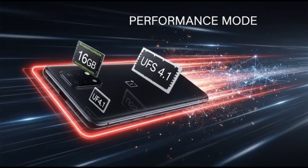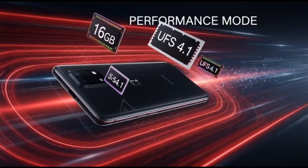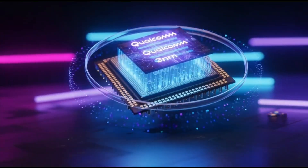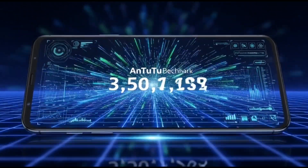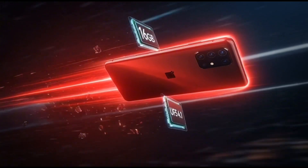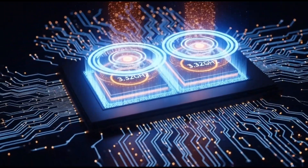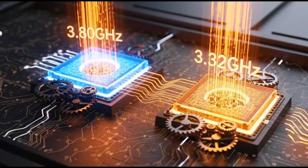The Snapdragon 8 Gen 5 is built on the same 3 nanometer process as the Elite — same N3P lithography, same modern tech. It's basically the Elite's younger brother who eats the same food, trains in the same gym, but just runs at slightly lower speeds. Qualcomm didn't downgrade the architecture much. It still has the same 2+6 CPU setup. The main difference? The clocks are lower: 3.80 GHz for performance cores and 3.32 GHz for efficiency cores. But even with lower clocks, it's still putting up numbers that almost match its big brother.